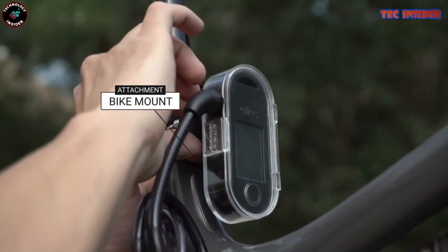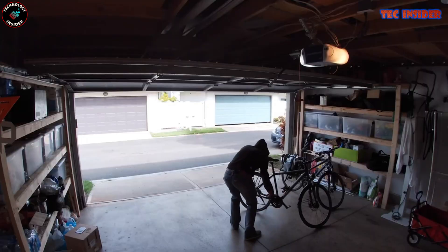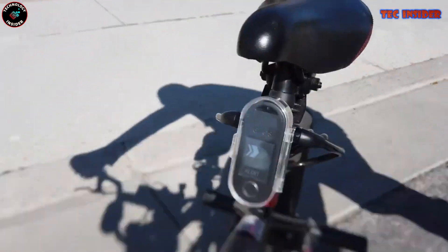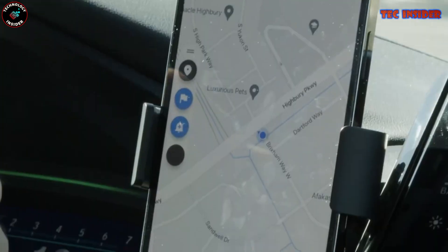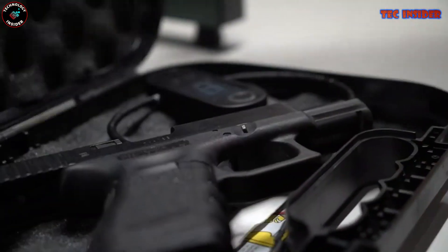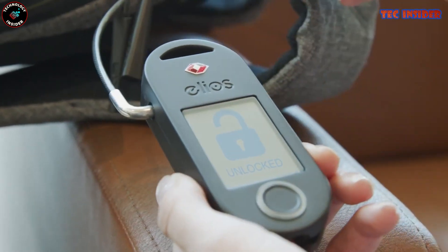The Crossover Guard features an elegant touchscreen display for effortless code-based unlocking. Its braided steel cable offers both strength and flexibility, withstanding the most determined of thieves. Additionally, with an integrated GPS tracker, you can pinpoint your lock's location on a map should it ever go missing — safety and peace of mind guaranteed.